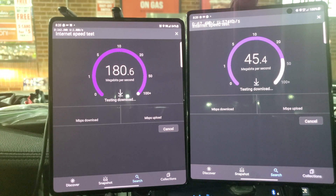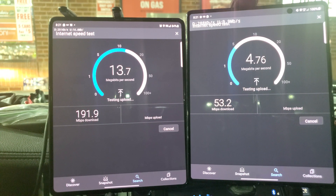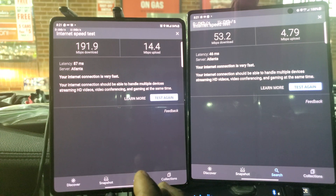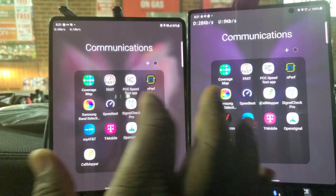This is way more surprising than I thought it would be. T-Mobile came in at 191 down, Verizon was 53.2 down and 14.4 up for T-Mobile and 4.79 up for Verizon. Let's see what the rest of the tests yield for us.